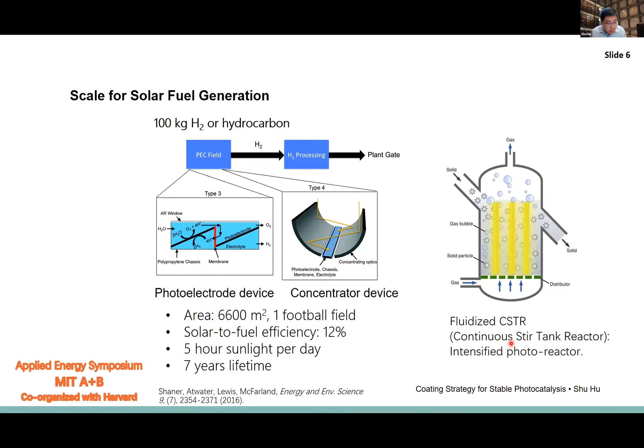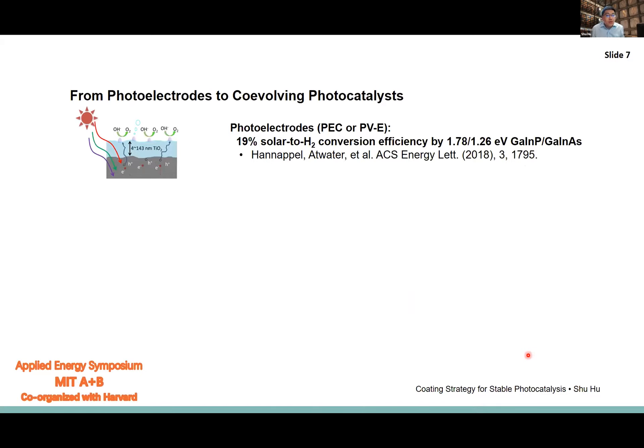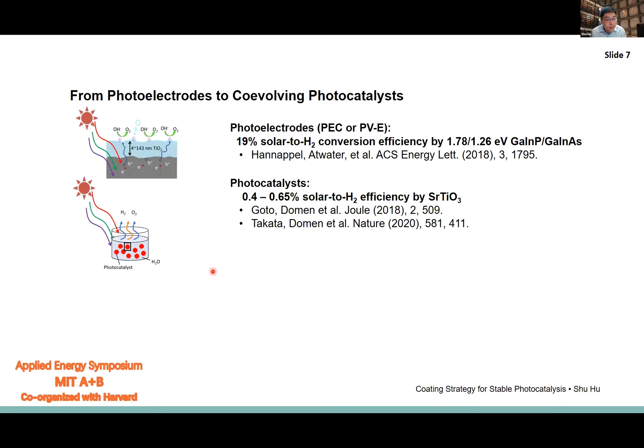Thinking about deploying LED technology in a particle-based reactor is attractive, thanks to recent advances in electricity-to-light conversion, which can achieve over 96% efficiency. We can design a particle-based photoreactor operating at room temperature that matches production throughput as demanded, with light power input improvable by 100 to 1000 times the solar illumination. Our group has recently transitioned from photoelectrochemical devices to photocatalysis for meeting versatile chemical production needs with local resources.